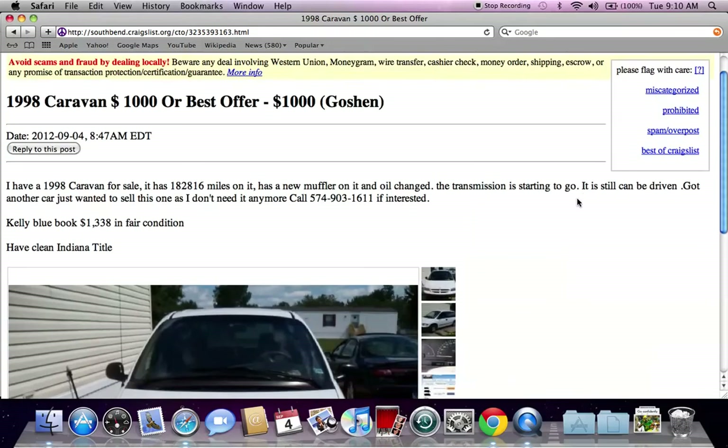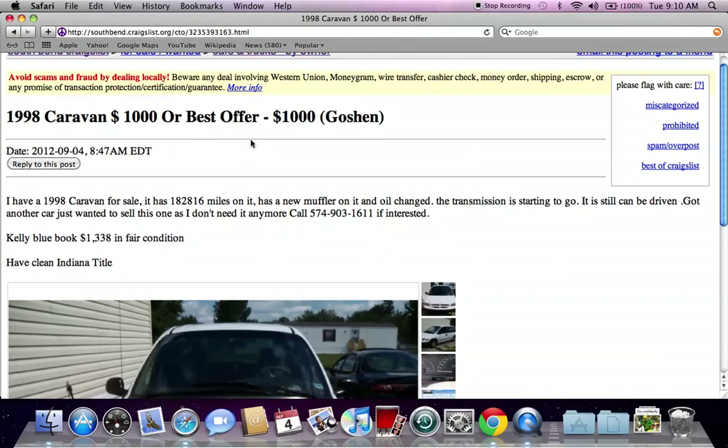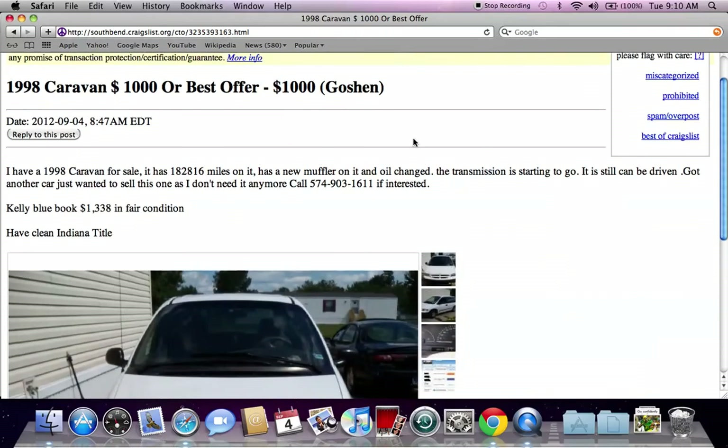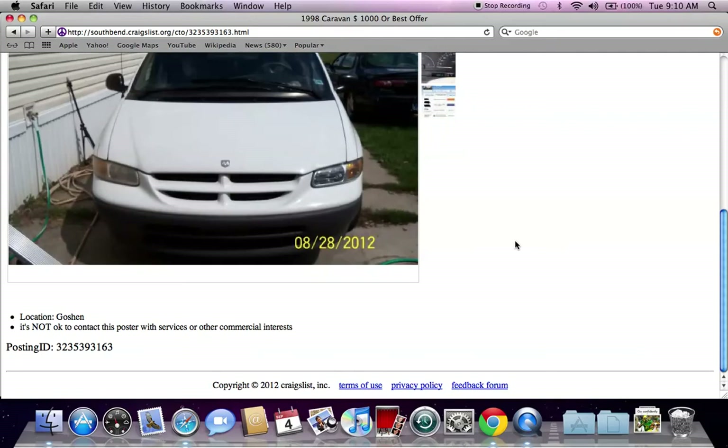Something important to look at is any listing that has 'or best offer' — some people will just put OBO. What this tells me is if there's no interest at the current price point of $1,000, the seller will be more than willing to lower their price. So if you have $900 or $800 cash, there's a very good chance you could walk away with this vehicle.